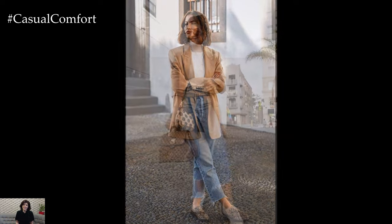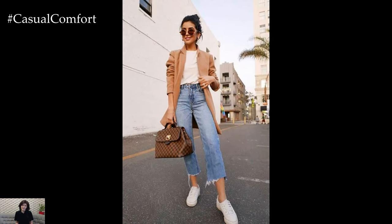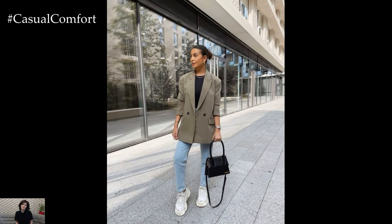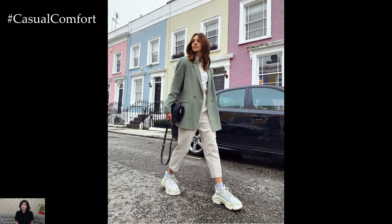The beauty of the jeans and blazer combination lies in its versatility. Whether you're running errands, meeting friends for brunch, or attending a springtime soiree, this outfit effortlessly transitions from day to night with just a few accessory swaps.